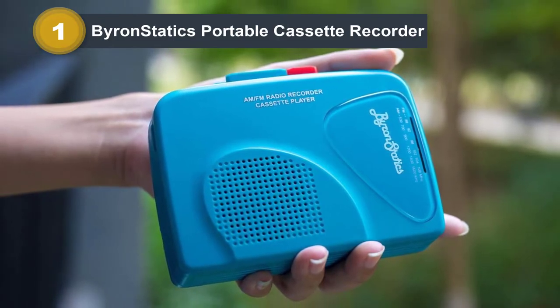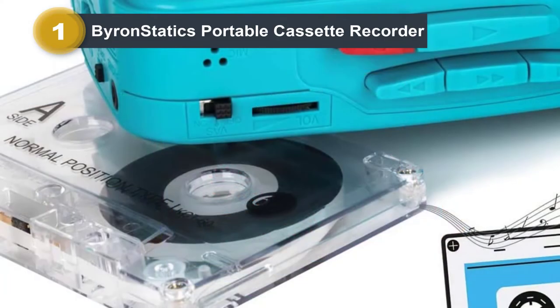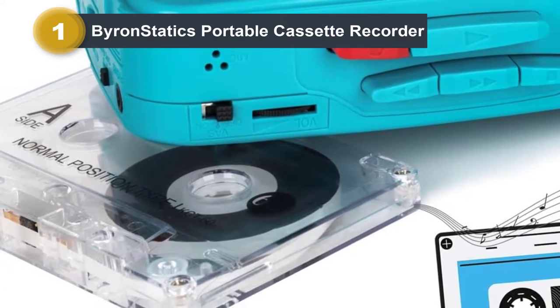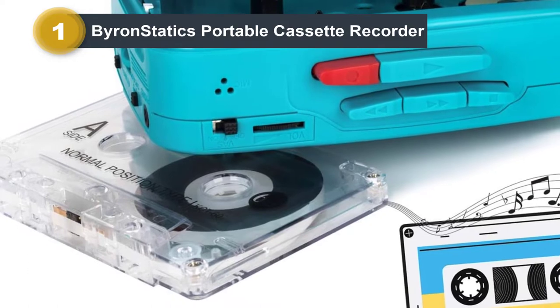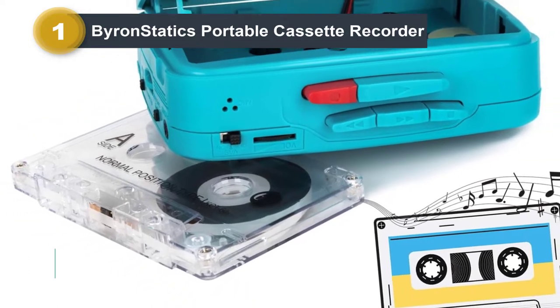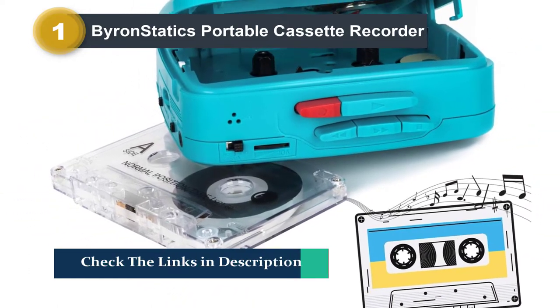You will be surprised to know that this cassette player has its own inbuilt speakers and also features AM/FM radio. Moreover, since there is a 3.5 millimeter headphone jack, you can connect your earphones with this cassette player and use it as a walkman.